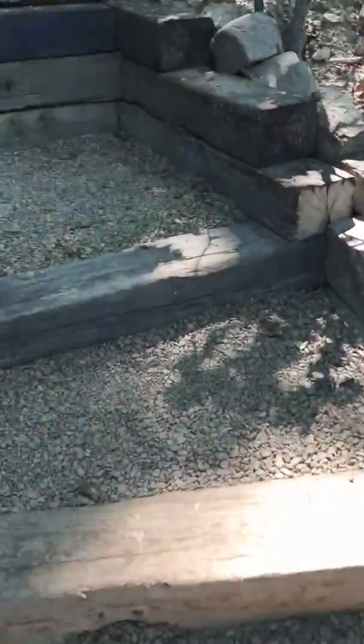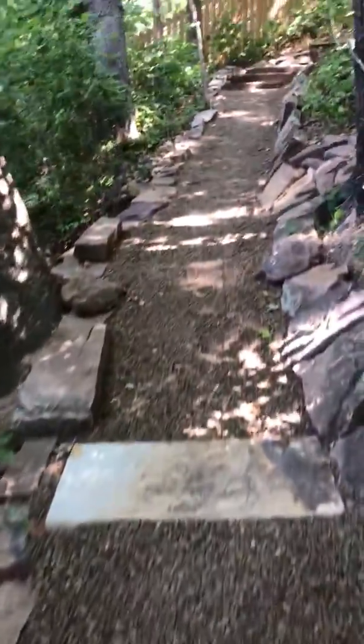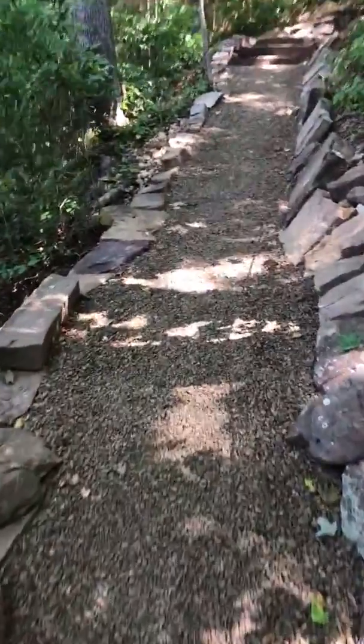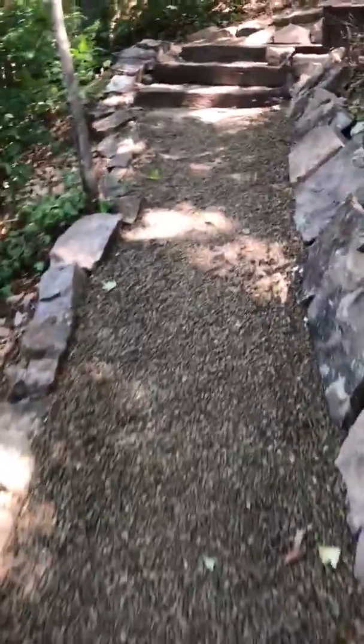What used to be a complete goat trail has been upgraded nicely to a high-quality path. Very pretty, enjoyable to walk on. It gets us from the lake up to our house.